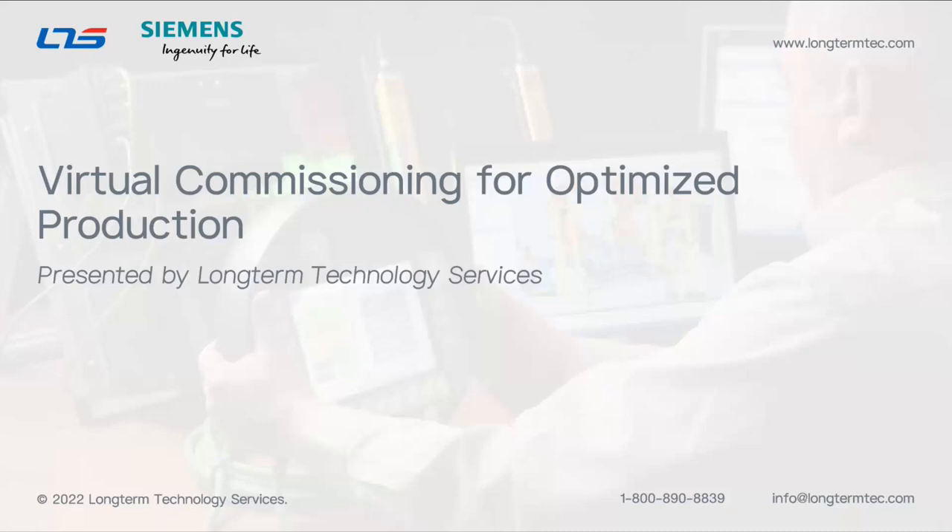Thank you so much everybody. Welcome to today's presentation on virtual commissioning for optimized production. Some of you may already be familiar with this concept — we've had webinars on it in the past, but we're going to take a different look at it here today. Virtual commissioning is the process of using your real control logic and real hardware configuration to drive a 3D digital twin, and that can be done at different levels.